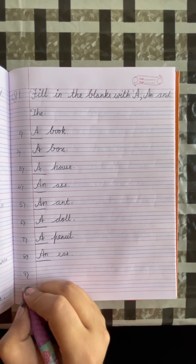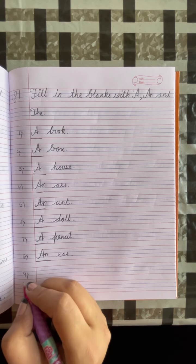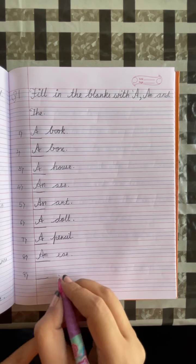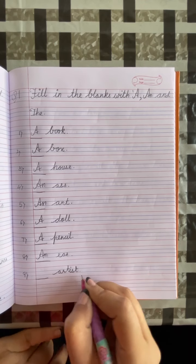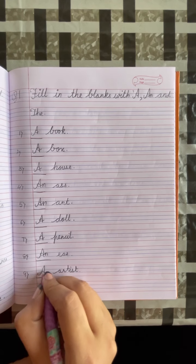Number 9: dash, artist. Put a full stop. A is a vowel, so we will write AN. Artist.